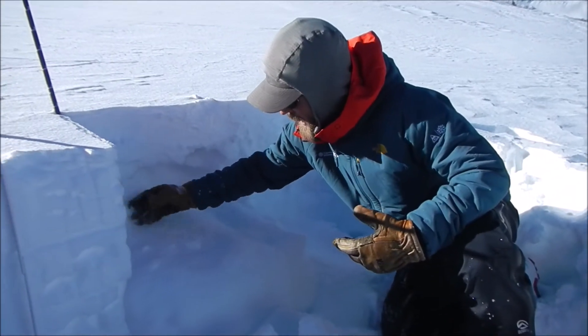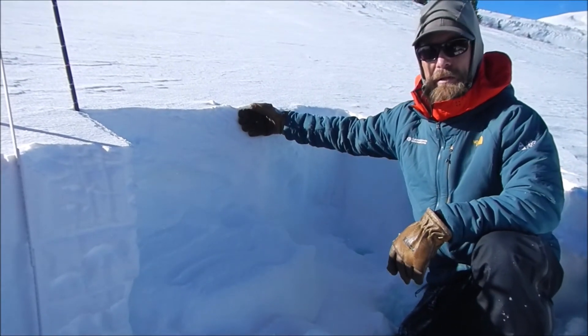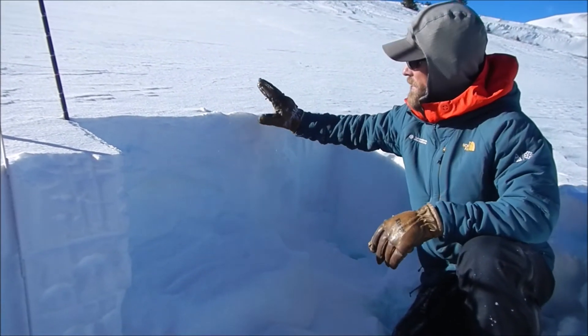So, we really don't have much of a slab left sitting under this recently wind-deposited snow, and this is extremely isolated in nature here in this part of the zone.